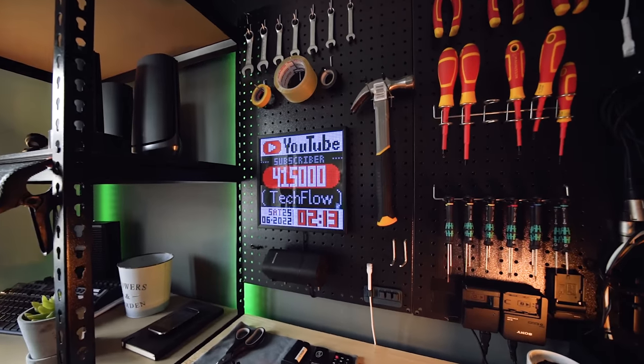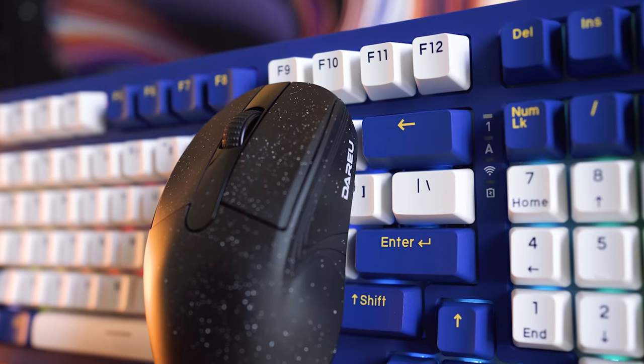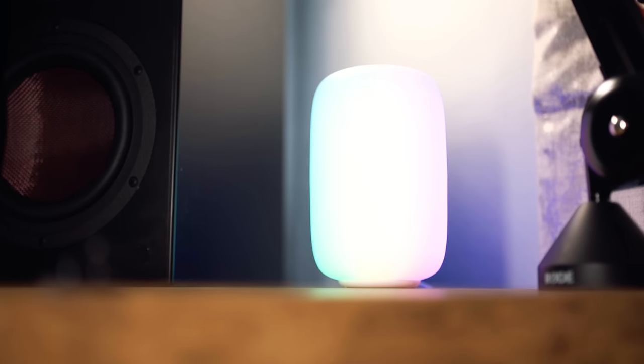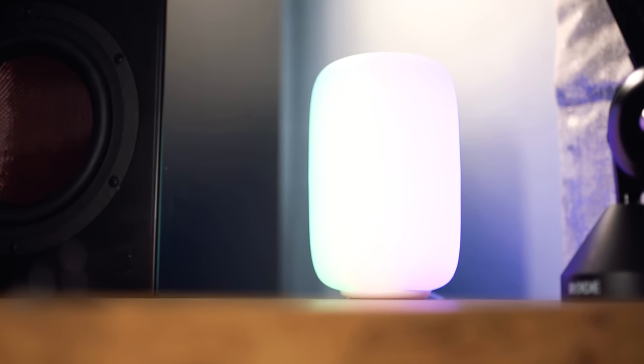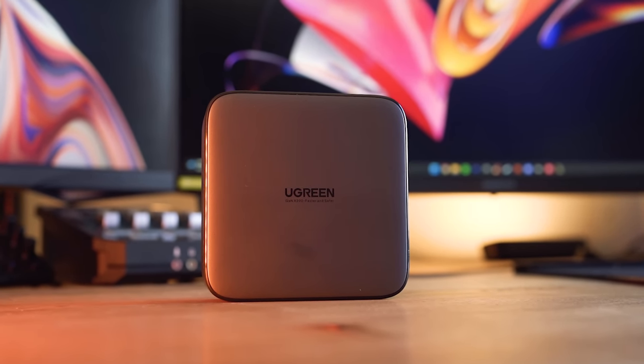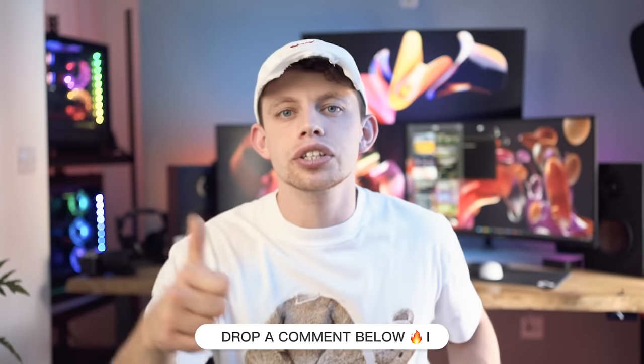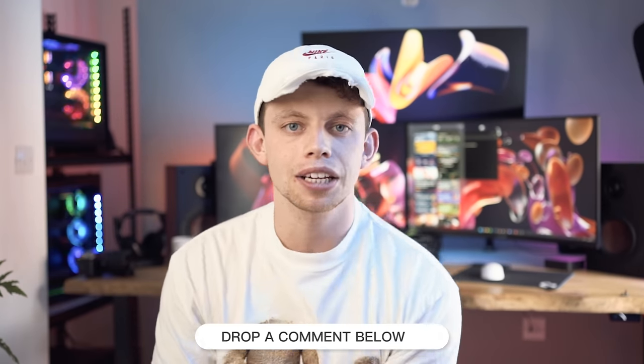Those are five cool gadgets that I've had in my office and enjoyed using for the last month, whether they are in my travel bag or sitting on my desk. These are things that have just bettered my life and I felt like I wanted to share them. We'll be giving one of them away, so let us know what is your favourite item in the comments section down below. Leave us a like if you enjoyed. My name's been Alex, this has been TechFlow, and we will see you in the next one. Peace!